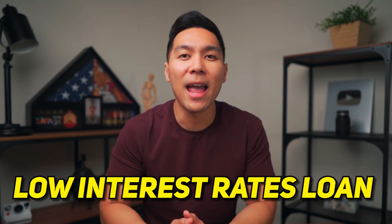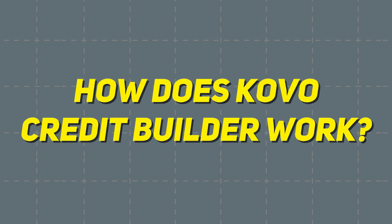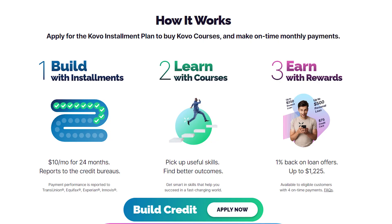By using Coval to make timely payments and demonstrate responsible financial behavior, users can potentially qualify for low interest rate loans and further improve their credit. Now that you have a general idea of how Coval Credit works, let's dive into the specifics. There are three main components of the platform: retail installment loans, courses, and rewards.